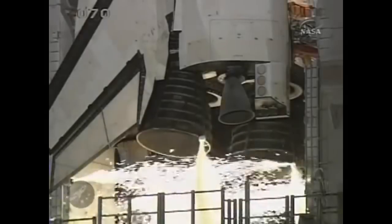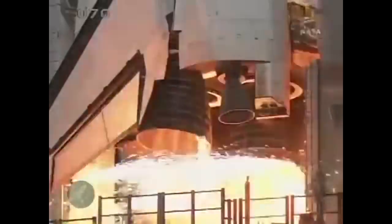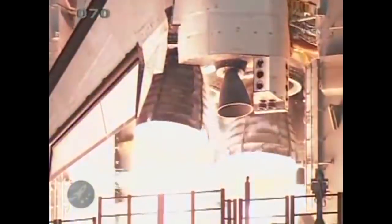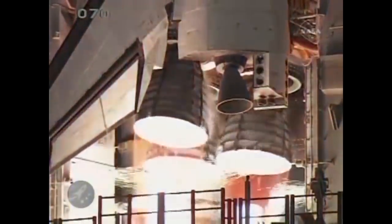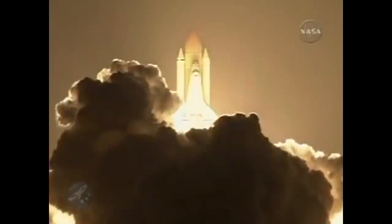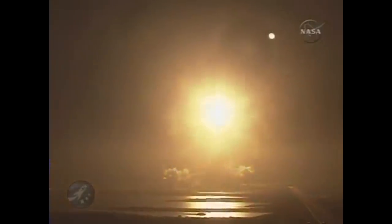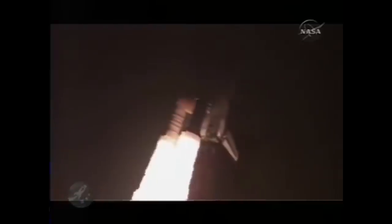On November 15, 2008, Space Shuttle Endeavour launched STS-126 to the International Space Station. Booster ignition and liftoff of Space Shuttle Endeavour, preparing our home in space for a larger international family. Houston now controlling. Houston, Endeavour roll program. Roger roll.